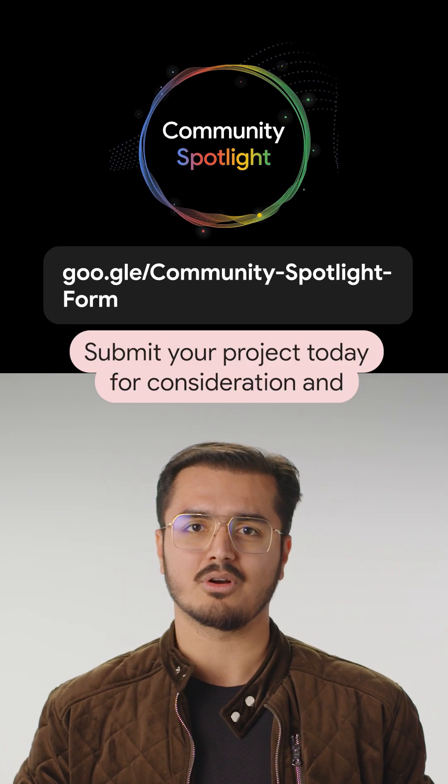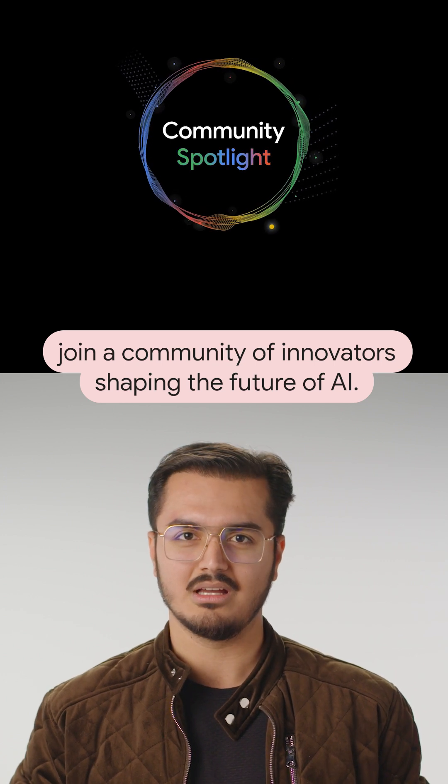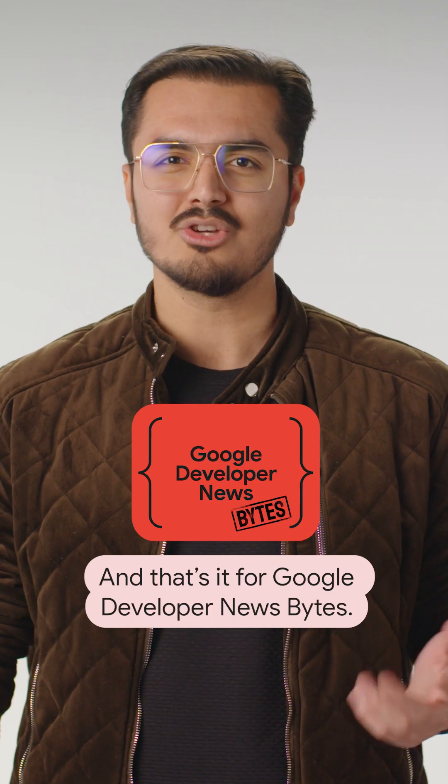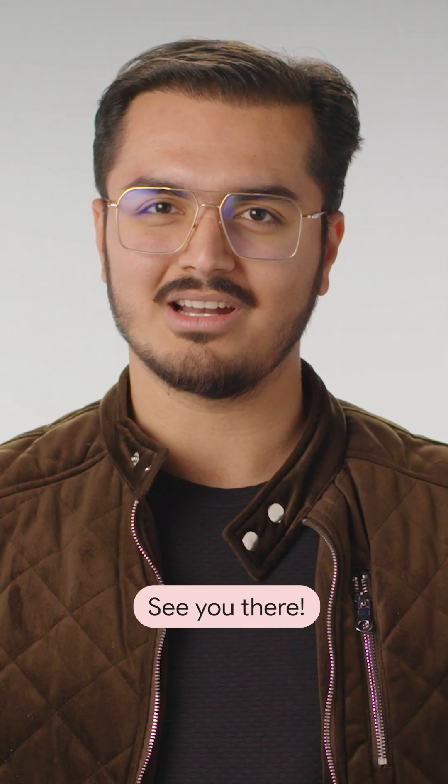Submit your project today for consideration and join a community of innovators shaping the future of AI. And that's it for Google Developers Newsbytes. Check out our monthly show for a deeper dive into all the latest dev news. See you there.